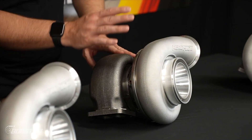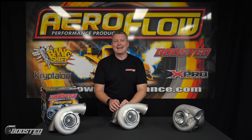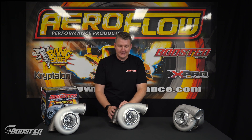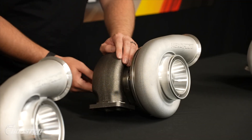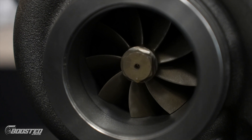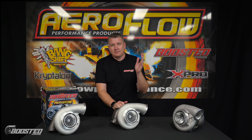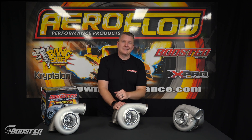Moving from the core, we're going back to the turbine wheel. As mentioned, all three of these run an 82-millimeter turbine. It is a nine-blade turbine, so plenty of exhaust flow, but still quite a lot of response thanks to the new aerodynamics that have been built into these turbochargers — giving higher horsepower but still excellent response.